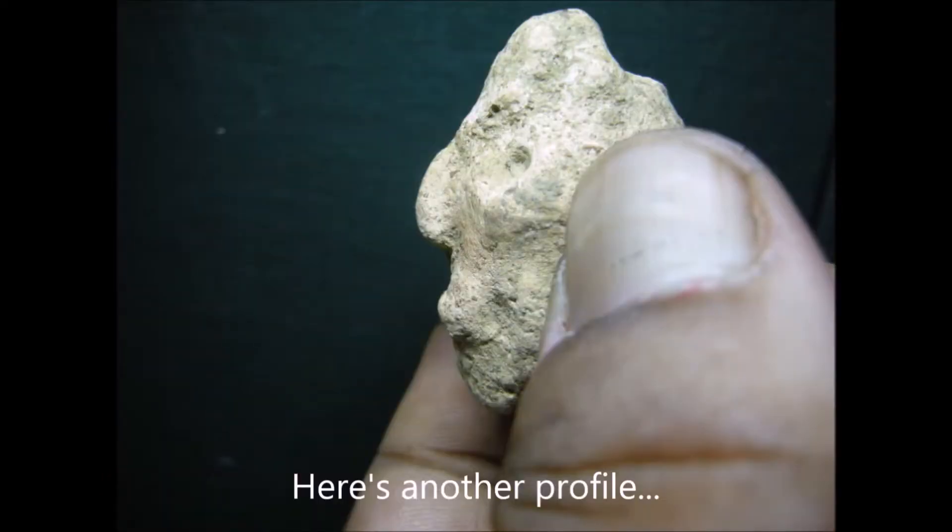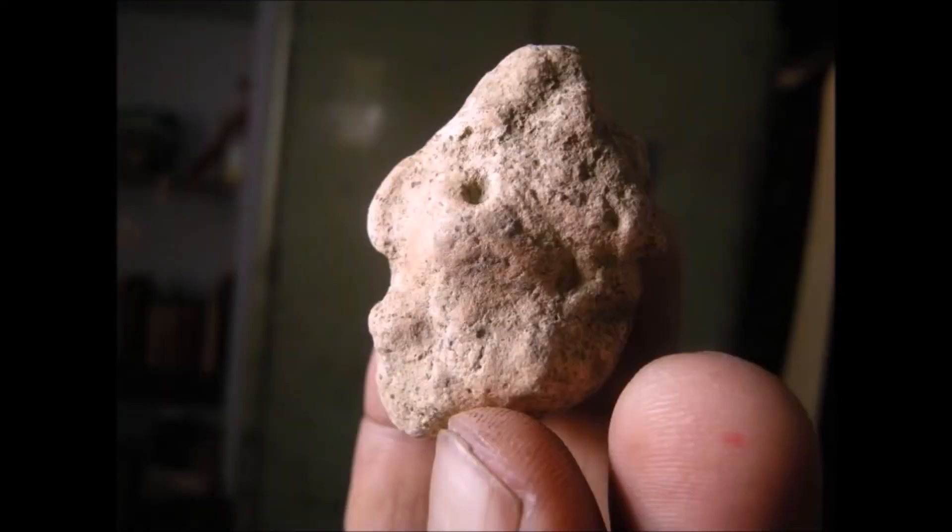Here is another profile. This person is looking towards his left. He has a tapered nose, protruded lips, high cheekbones, and a circular eye.